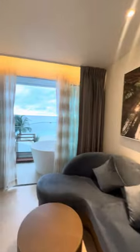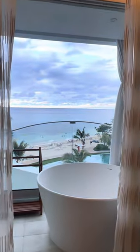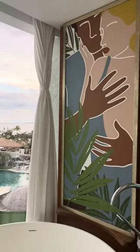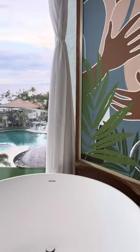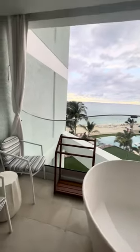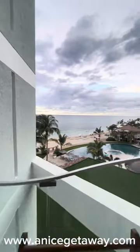Last but not least, the balcony area. From the inside, there are sheer curtains and also room darkening curtains. And then on the actual balcony, there's a deep soaking tub for two, privacy curtains, a drying rack, and two seats to enjoy this beautiful view.